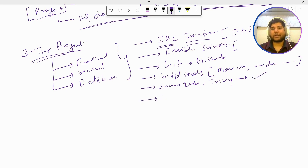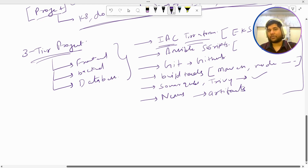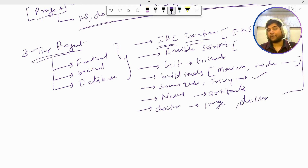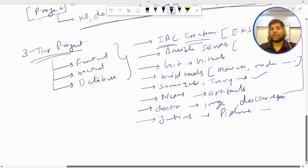Next, you can mention you used Nexus for storing the artifacts. The reason I am explaining all these things is because these are the same things I used to mention in my resume — using one single project you can showcase your abilities and knowledge across all these tools, which is very important. After Nexus, you can mention you used Docker to build the Docker image of the application and push it to a Docker repository. Then you can mention you used Jenkins to create pipelines in Groovy language — or whichever CI/CD tool you prefer, such as GitLab CI/CD, GitHub Actions, or Azure DevOps.